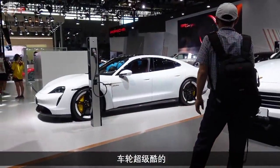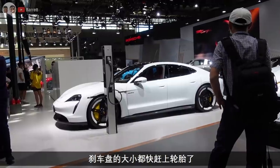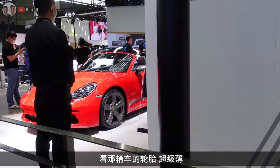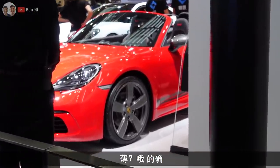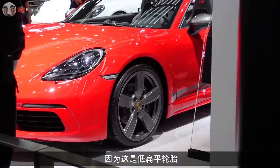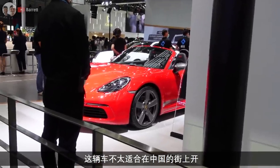The wheels are pretty cool on that, and look at the size of the brakes - they're almost as big as the wheels. Look at how thin the tyres are. They're low profile aren't they? You wouldn't want to be driving that around Chinese roads.